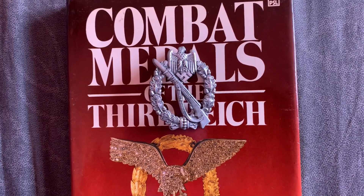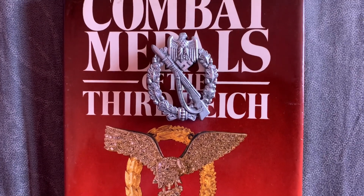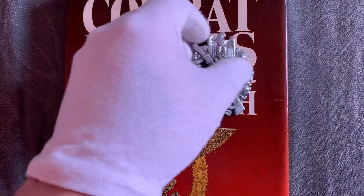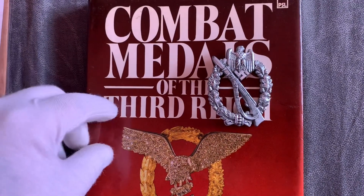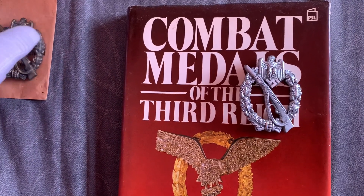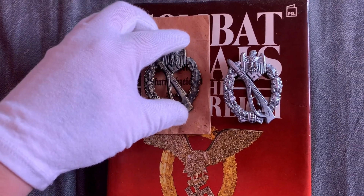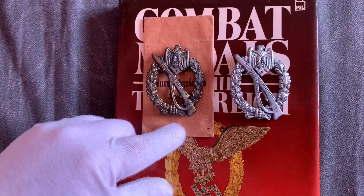Hi collectors, here we have today a silver infantry assault badge, maker is JFS. I'll put that to one side for a minute because I want to show you I've also got the bronze infantry assault badge in JFS with the packet as well, so I thought I'd show them together - brother and sister. As you can see, the bronze one was awarded to motorized infantry.